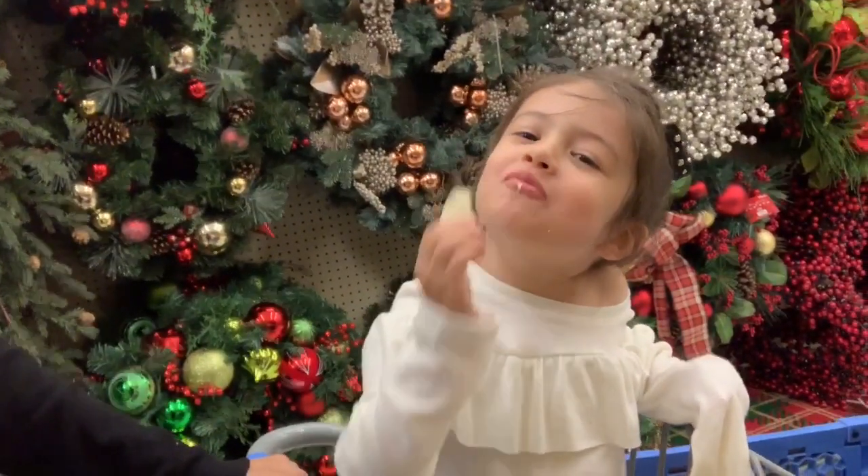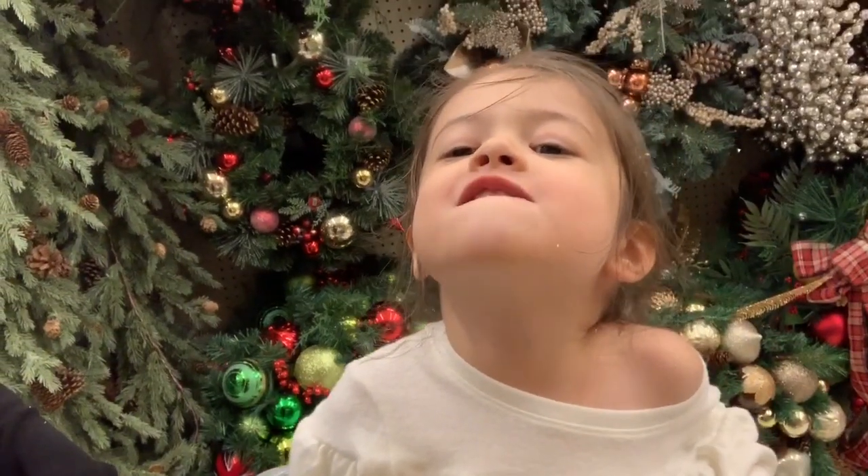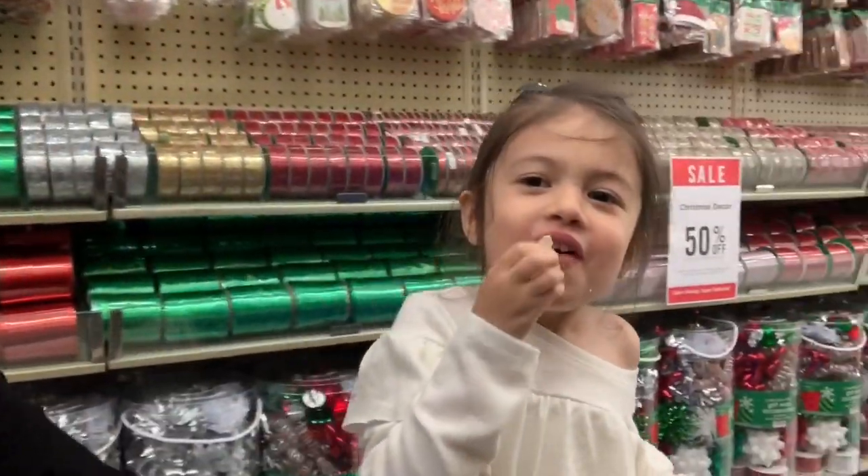We are in Hobby Lobby right now and they obviously have a ton of Christmas stuff out, so I'm going to take you guys along with me. I'll show you what my local Hobby Lobby has in store right now and what all of their sales look like. The entire store for Christmas decor is 50% off. I have a little helper right here — she's eating some chips. You're going to help me shop?